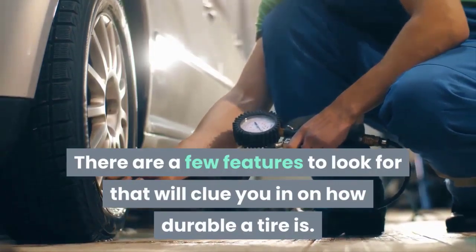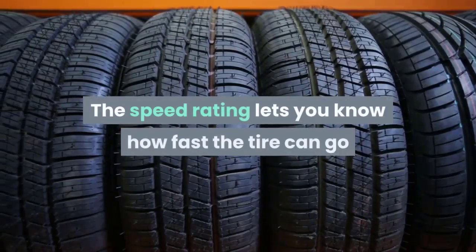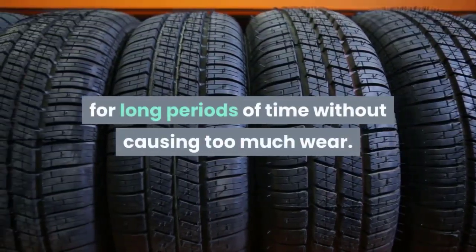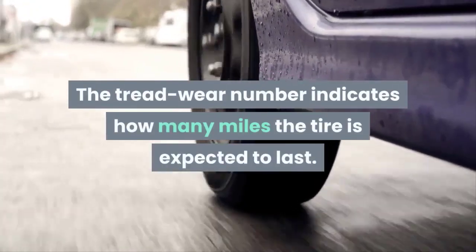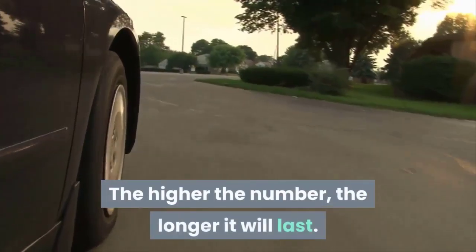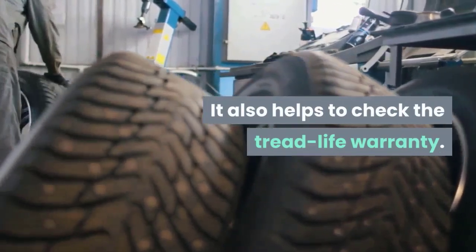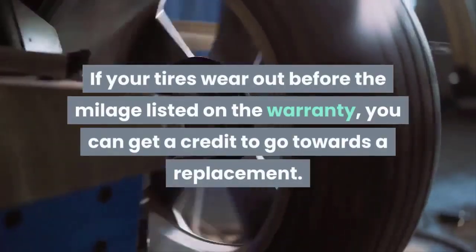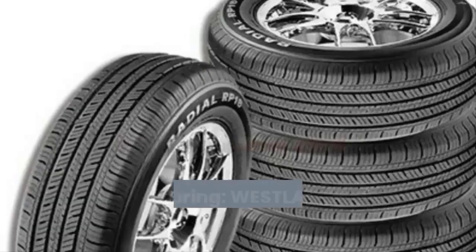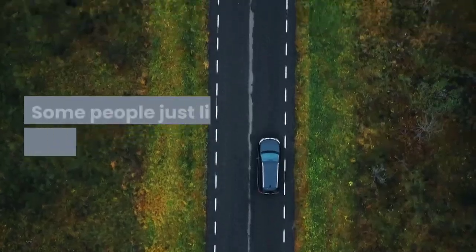Three is durability. There are a few features to look for that will clue you in on how durable a tire is. Start by checking the speed rating and tread wear. The speed rating lets you know how fast the tire can go for long periods of time without causing too much wear. The tread wear number indicates how many miles the tire is expected to last — the higher the number, the longer it will last. It also helps to check the tread life warranty; if your tires wear out before the mileage listed on the warranty, you can get a credit toward a replacement.